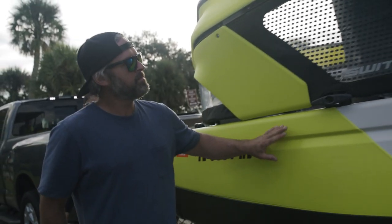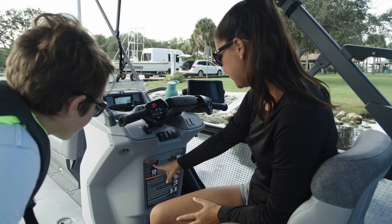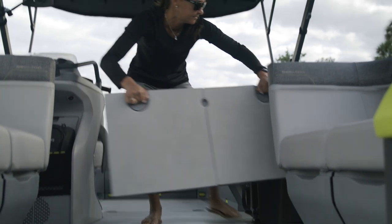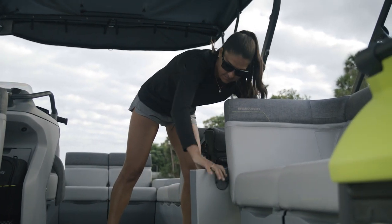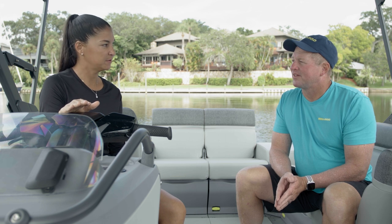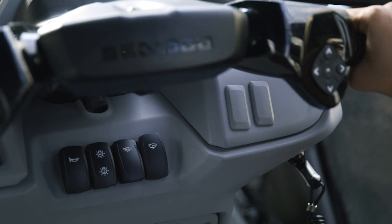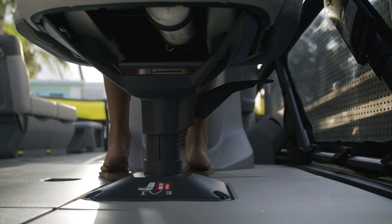Pre-ride inspection — check. Having the right gear — check. Before starting the engine, check the engine compartment for gas leaks or vapor. Vent the engine compartment before starting by running the blower for at least four minutes. While you're doing that, lock the driver's seat into the forward position and make sure it doesn't swivel.